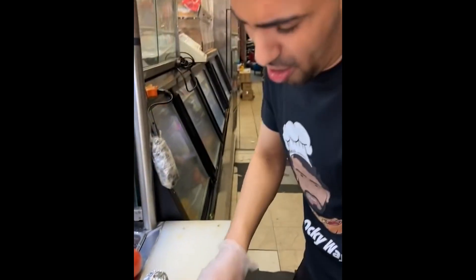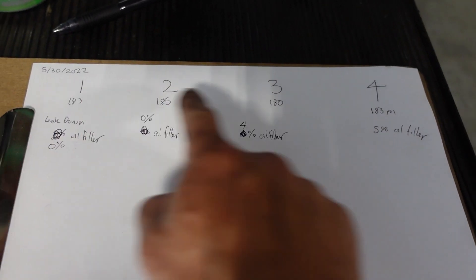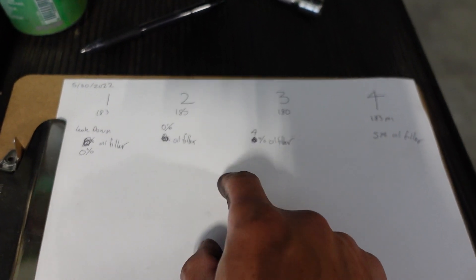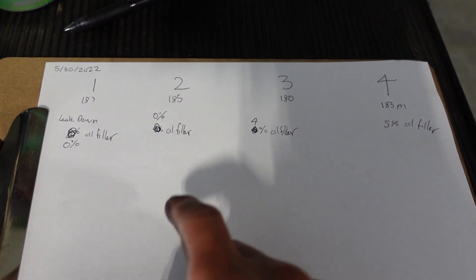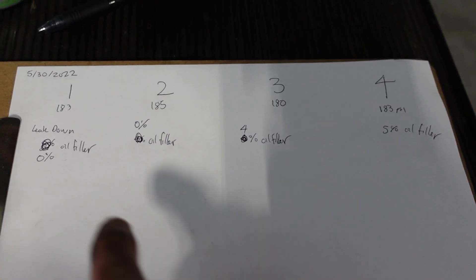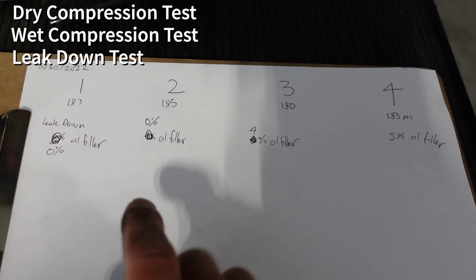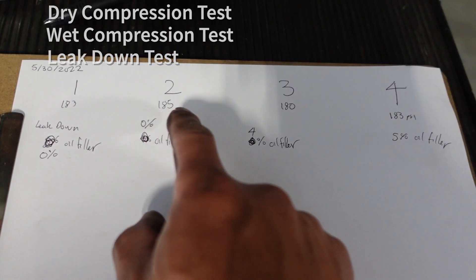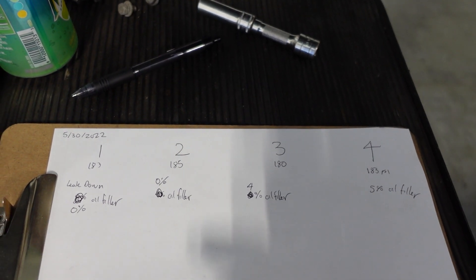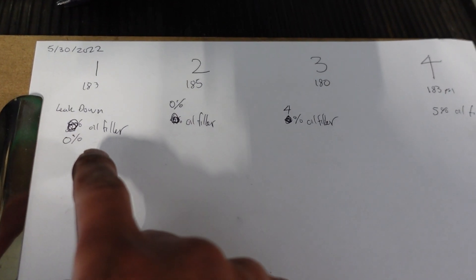The results! Our compression numbers, our cylinders, and also our leak down numbers. Any engine importer, any shop — you should get three sets of numbers every time: the dry compression test, the wet compression test, and then the leak down. We did not do the wet compression test because these numbers look good. But on a customer car, if they pay for a compression and leak down test, I will absolutely do all three tests.